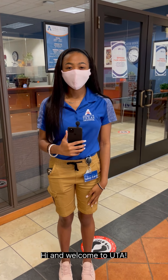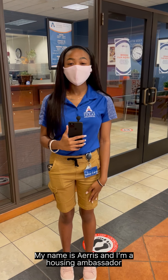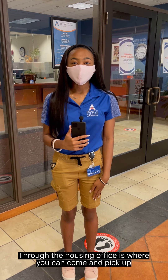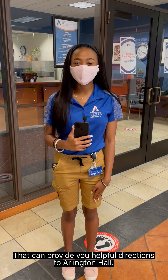Hi and welcome to UTA. Thank you for choosing to take a self-guided housing tour. My name is Aris and I'm a housing ambassador and I work for University Housing. Through the housing office is where you can come and pick up your access card and key fob that can provide you helpful directions to Arlington Hall.